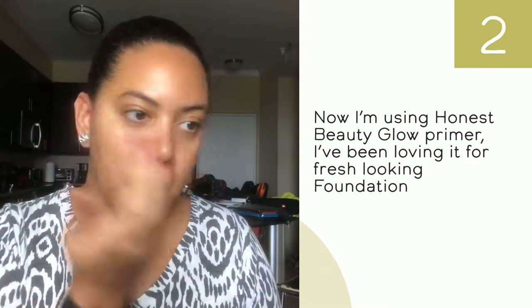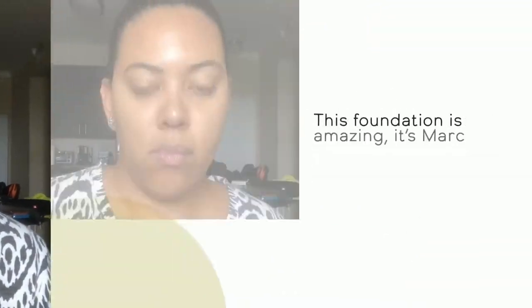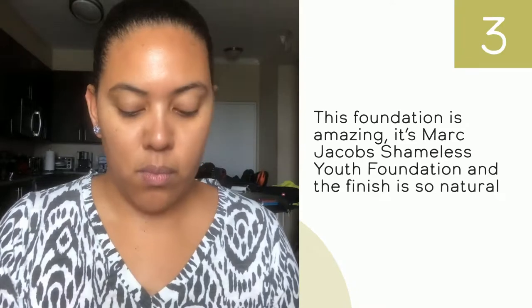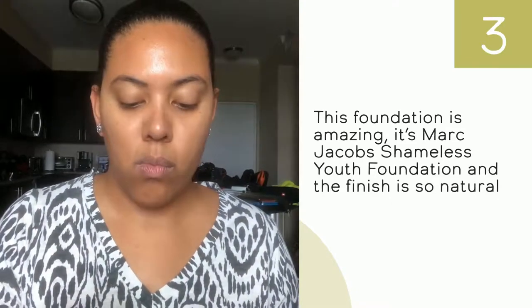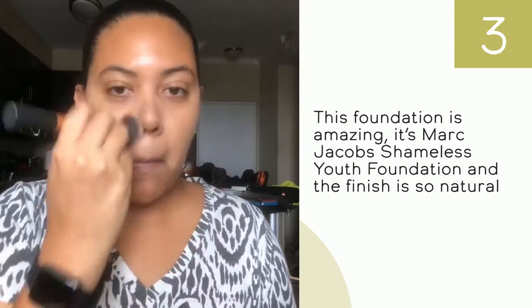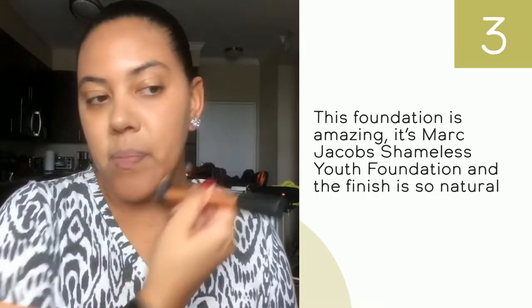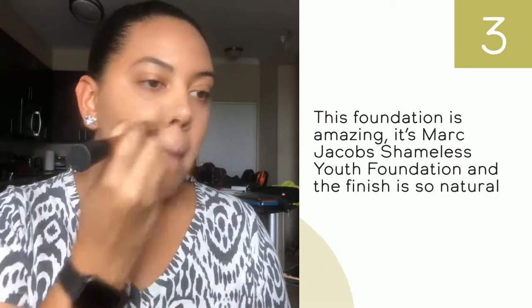This is actually a new foundation I bought recently and I fell in love with it. It's very liquid and gives me an amazing natural, fresh, like-I'm-not-wearing-any-foundation looking skin. I really love it, so if you want to try it out and you're into it, go for it.